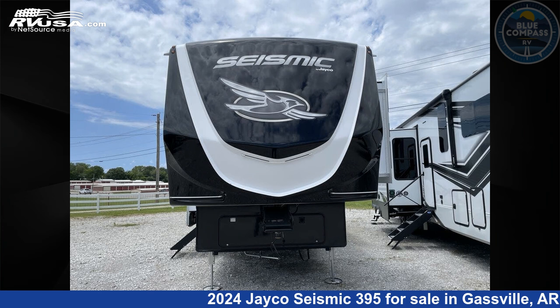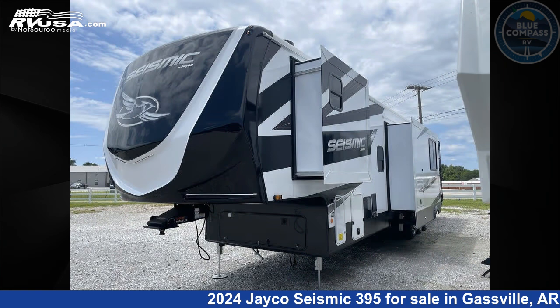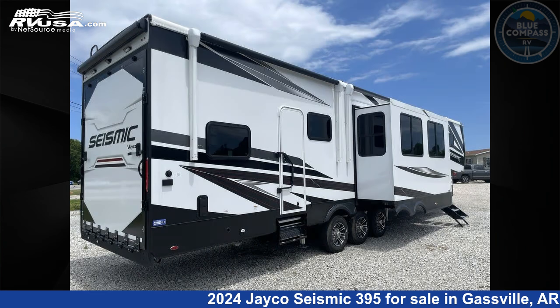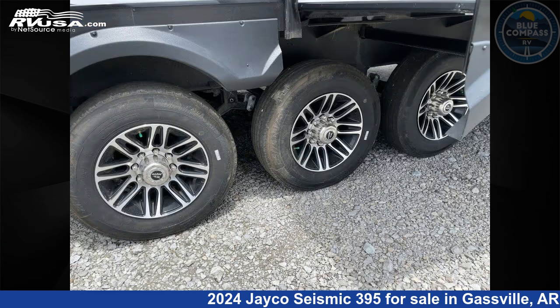This 2024 Jayco Seismic 395 is a Toy Hauler RV. It is located in Gasfield, Arkansas 72635, and is offered for sale by Blue Compass RV Gasfield. Click the link in the video description to visit rvusa.com and see more photos as well as the current price.